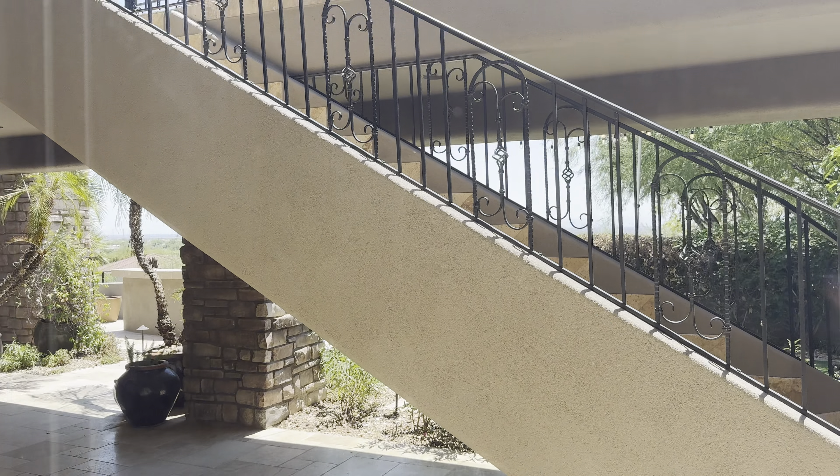And finally, we have the last bedroom with access to outside. Some built-ins for a little office space as well, leading out to the backyard area, of course, where the pool access is.